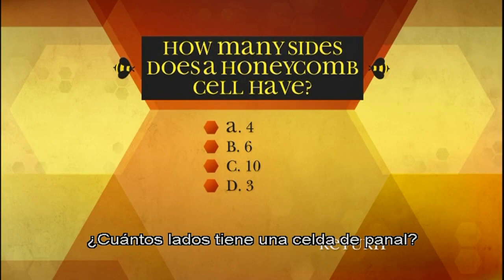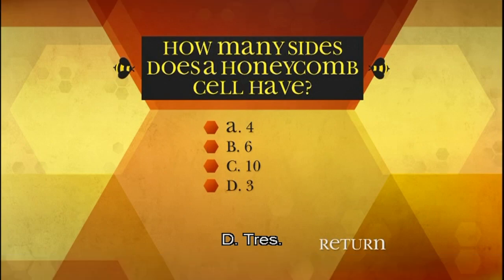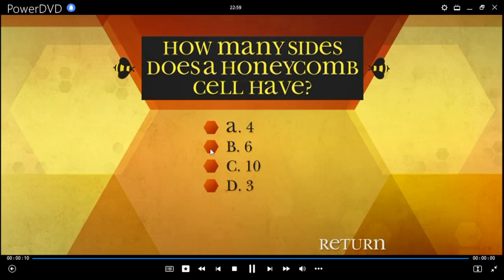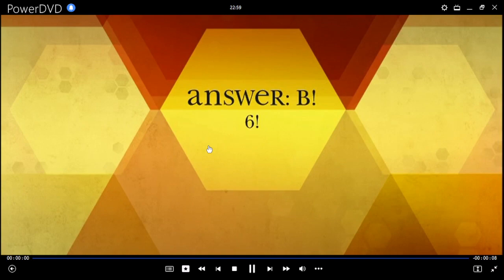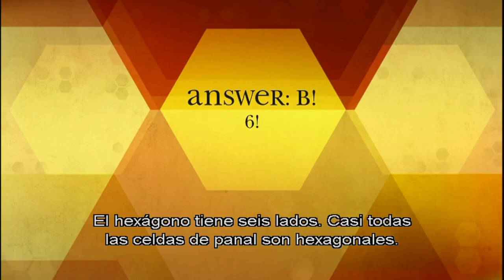How many sides does a honeycomb cell have? A: Four, B: Six, C: Ten, D: Three. B: Six. A shape with six sides is a hexagon. Most honeycomb cells are hexagonal.